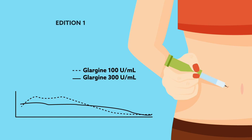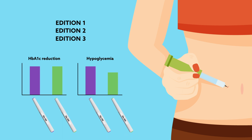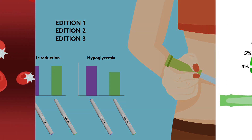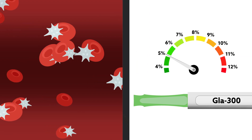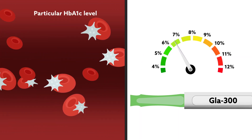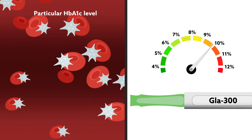Previous analysis of data from the Edition 1, 2, and 3 clinical trials showed that this translated into less hypoglycemia and comparable glycemic control with glargine 300 relative to glargine 100. However, the analysis was unable to assess whether the reduced risk was limited to individuals with a particular HbA1c level or whether it was achieved irrespective of the degree of glycemic control attained.